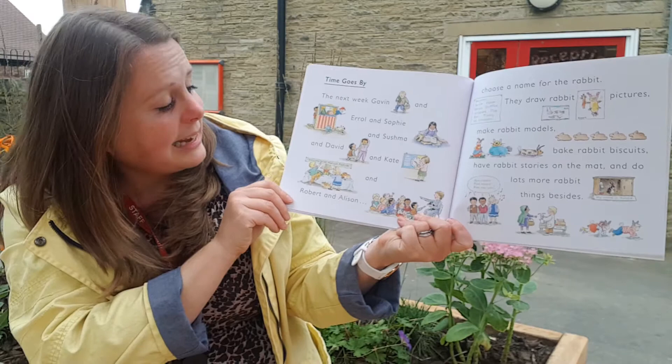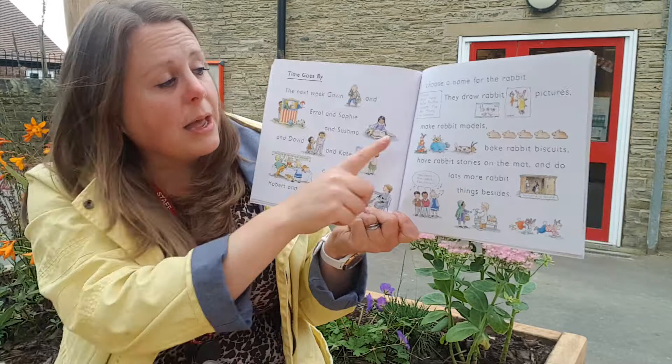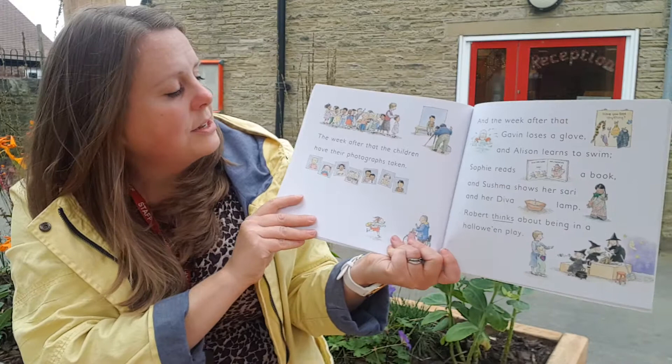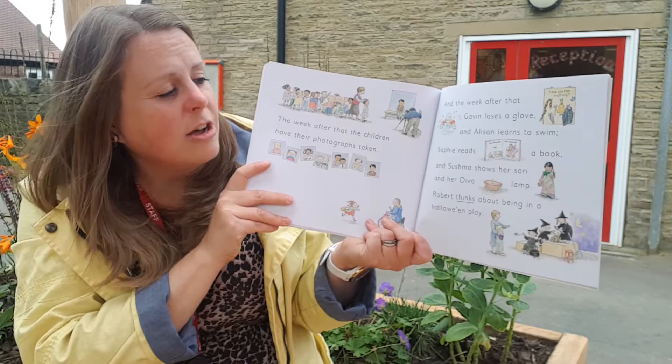Time goes by. The next week Gavin and Errol and Sophie and Sushma and David and Kate and Robert and Alison choose a name for the rabbit. They draw rabbit pictures, make rabbit models, bake rabbit biscuits, have rabbit stories on the mat and do lots of rabbit things besides. The week after that the children have their photographs taken. And the week after that Gavin loses a glove and Alison learns to swim. Sophie reads a book and Sushma shows her sari and her diva lamp. Robert thinks about being in a Halloween play.